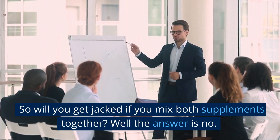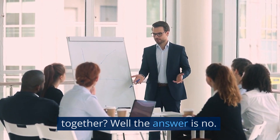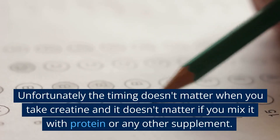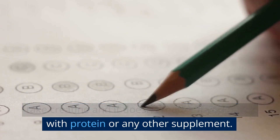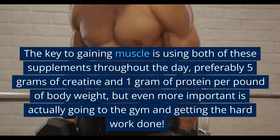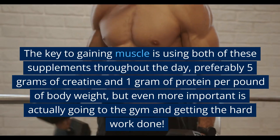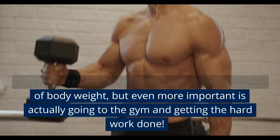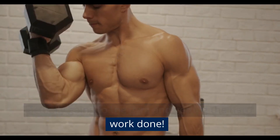So, will you get jacked if you mix both supplements together? Well, the answer is no. Unfortunately, the timing doesn't matter when you take creatine, and it doesn't matter if you mix it with protein or any other supplement. The key to gaining muscle is using both of these supplements throughout the day — preferably 5 grams of creatine and 1 gram of protein per pound of body weight — but even more important is actually going to the gym and getting the hard work done.